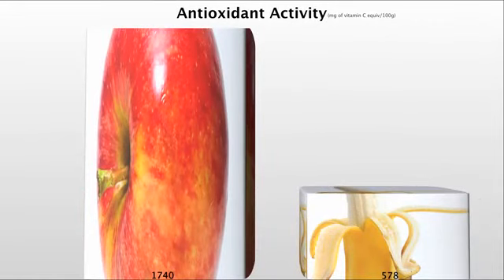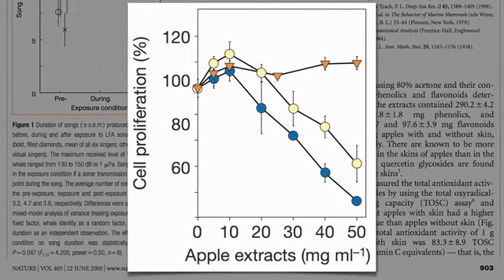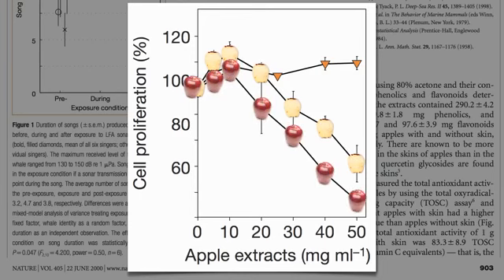But that's just measuring the ability of these fruits to quench an oxidation reaction in a test tube. It would be nice to measure actual biological activity. For example, in this apple study, they also measured the ability of apple extracts from both peeled and unpeeled apples to suppress the growth of human cancer cells growing in a Petri dish, compared to control. Wouldn't it be great to compare that kind of superpower between different fruits?